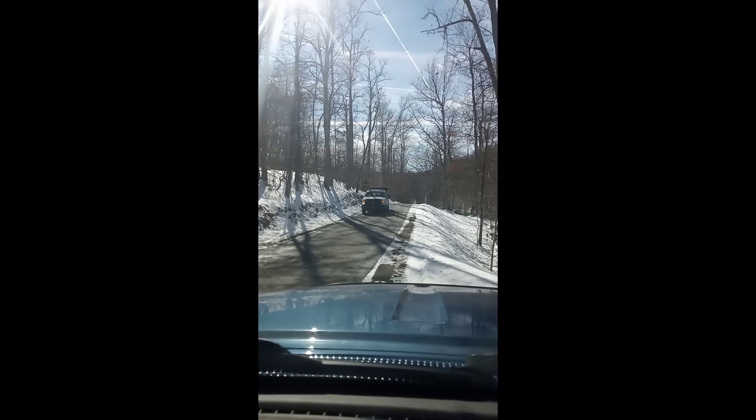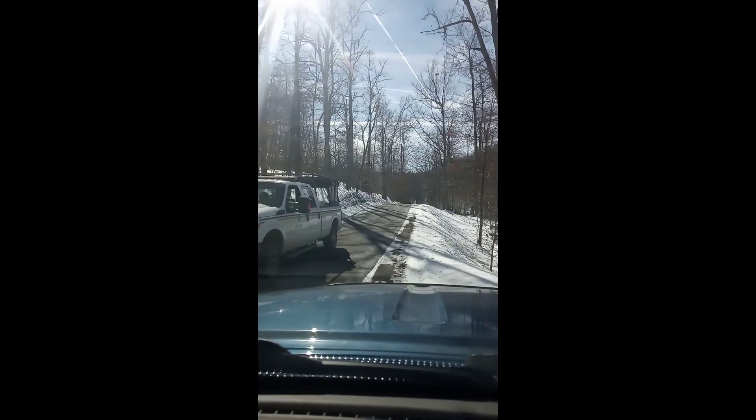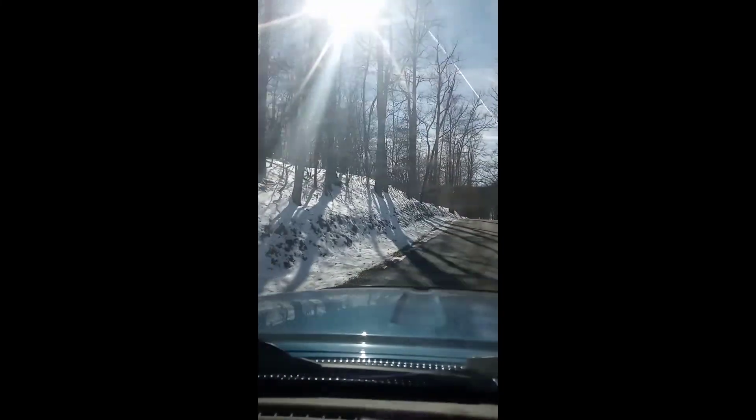Come on, slowpoke, let's get with it. Hey lady, hurry up. Looks like they've done a good job — I don't see any grass along the road.